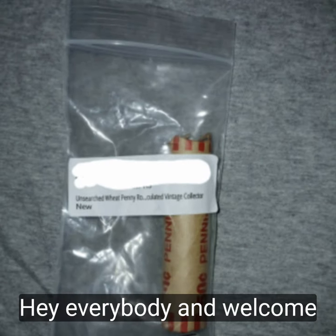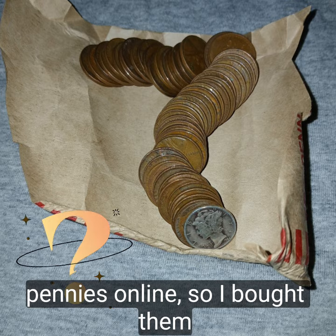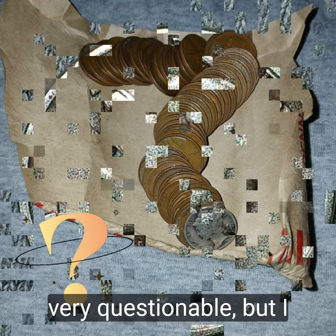Hey everybody and welcome back. I saw these pennies online so I bought them — very questionable, but I bought them.